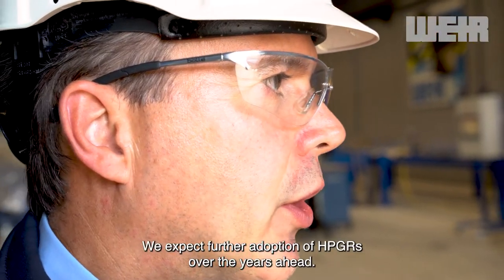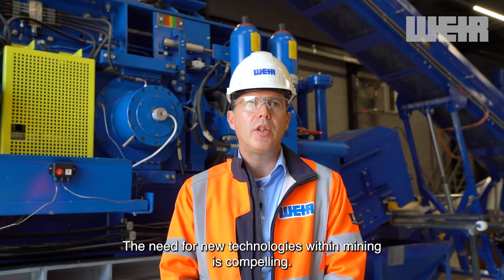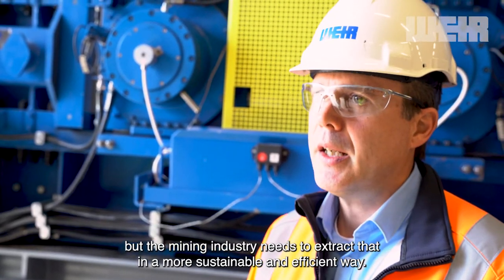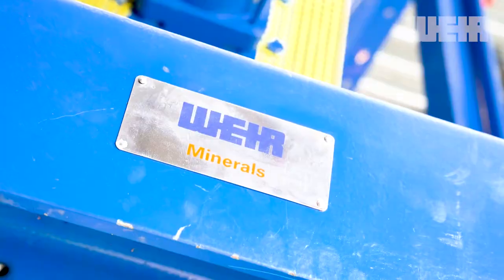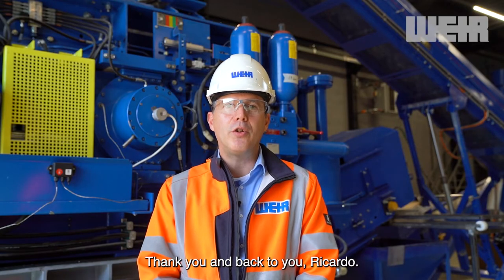We expect further adoption of HPGRs over the years ahead. The need for new technologies within mining is compelling. The world needs more metal to get to net zero, but the mining industry needs to extract that in a more sustainable and efficient way. And that's where our HPGRs play a key role. Thank you and back to you Ricardo.